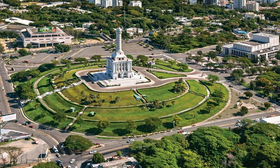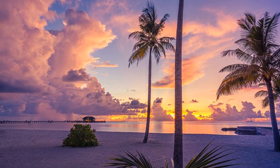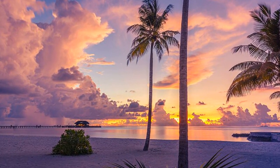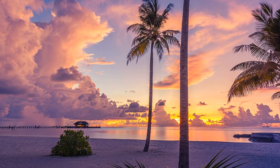That's it for the top 10 places to visit in Dominican Republic. From the colonial city of Santo Domingo to the stunning Samana Peninsula, there are plenty of places to explore in this beautiful country. Whether you're looking for stunning beaches, lush rainforests, or vibrant culture, Dominican Republic has something for everyone.